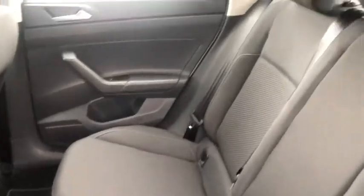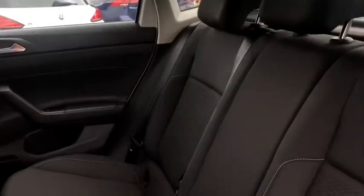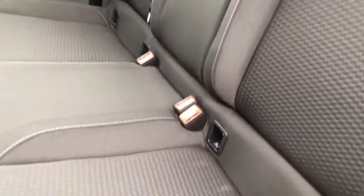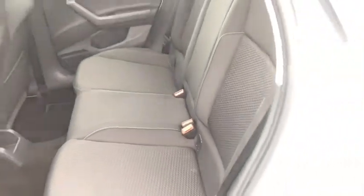Moving to the rear passenger seats, we've got plenty of space for anyone travelling with you. It's in a really nice condition — there's no tears or wearing — and you've also got your ISOFIX in there too, in case of any children travelling with you.